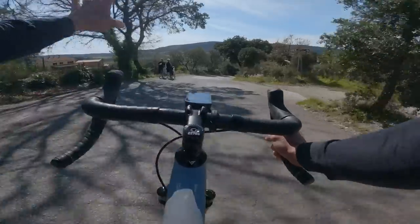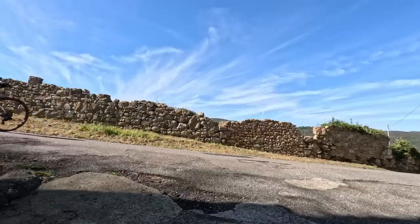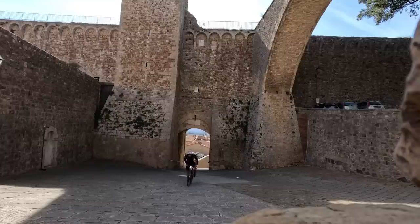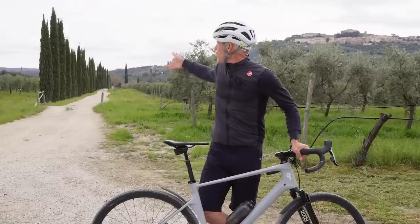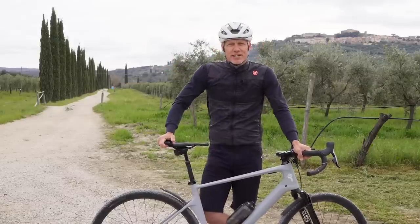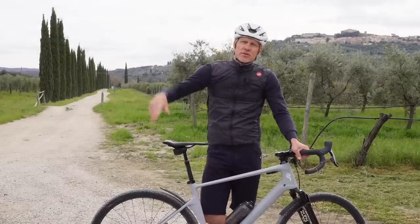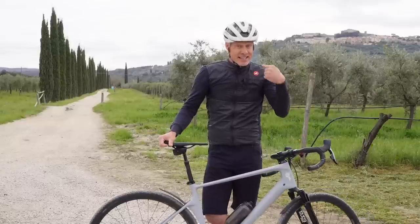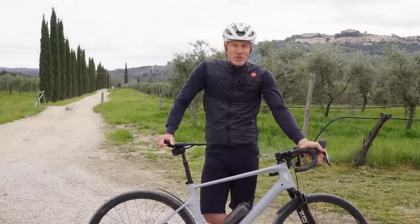I've certainly been enjoying riding road and gravel bikes on beautiful paved roads. We're just here outside Massa Maratima, rode in Old Town there. I've been riding along these Italian Cypress-lined gravel roads and then there's about 100k of mountain bike trails here, which was testing if not the limits of the bike, the limits of its rider.